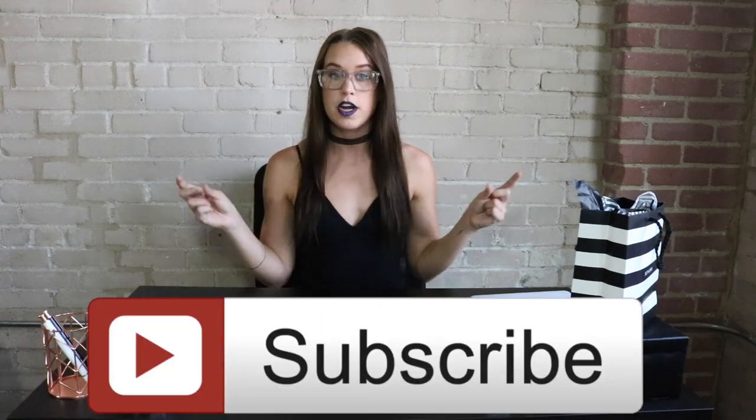So how do you enter this giveaway and what are the rules? It's open internationally — anybody can enter. 13 years or older, please, unless you have parental permission. This contest is open now until July 1st. To enter, first you need to be subscribed to my channel, and click the little bell icon to sign up for post notifications. Second, give this video a big thumbs up. Third, comment your favorite choker down below.